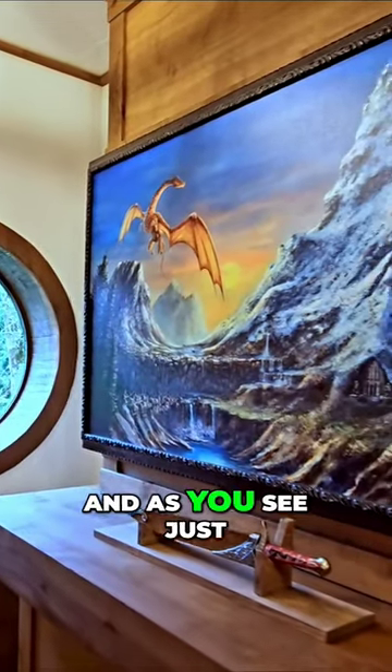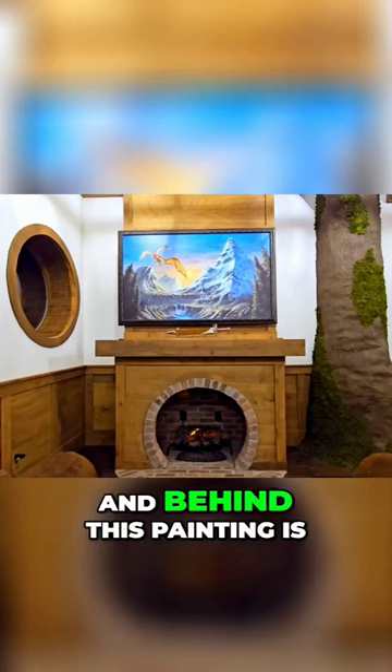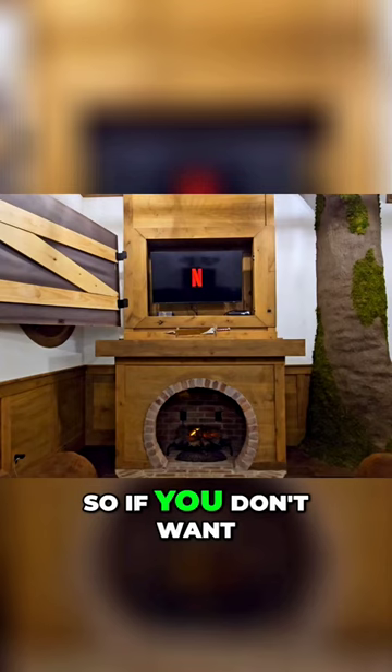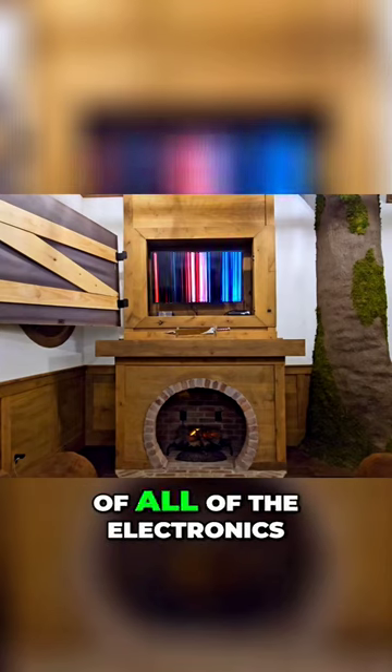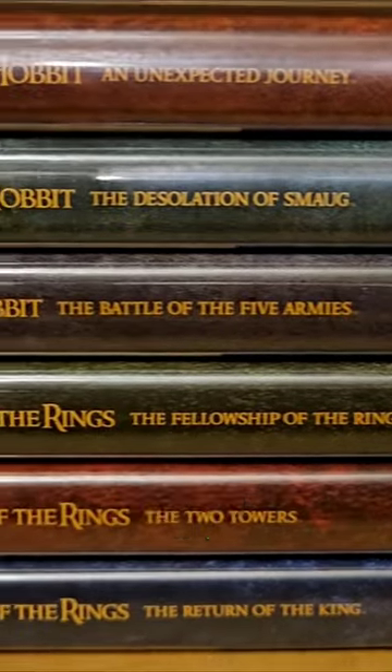To the left of the front door, just behind me, is a huge painting of a dragon with mountains behind it. Behind this painting is a hidden flat screen TV, so if you don't want to get rid of all of the electronics, you still have your TV accessible through your phone or computer to hook up and watch.